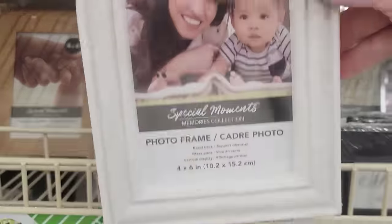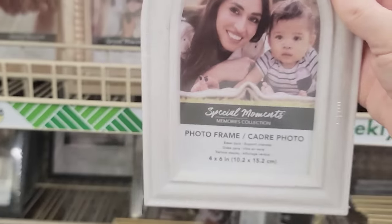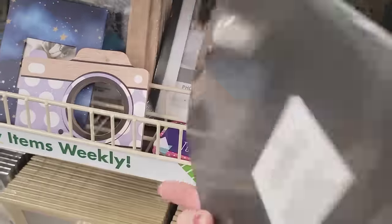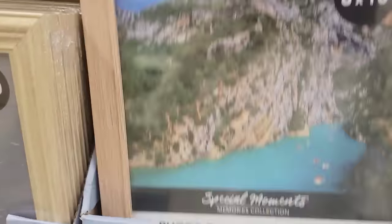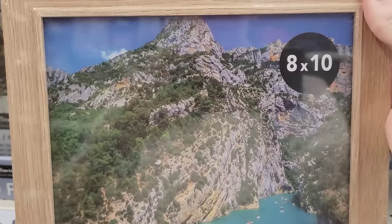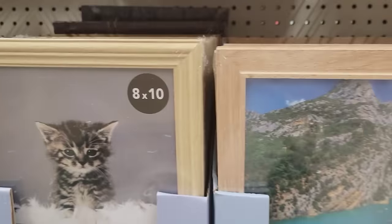Here's a white arched picture frame by Special Moments. The total size is seven and a half by five and a half and it holds a four by six picture. They also have this black arched mirror that is ten by six and a half and you can hang it. They also have a couple of new eight by ten wood-looking picture frames by Special Moments, which are actually a little bit heavier than before.